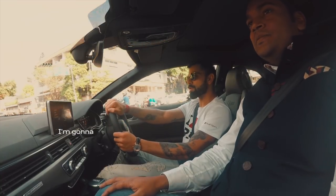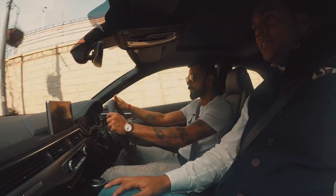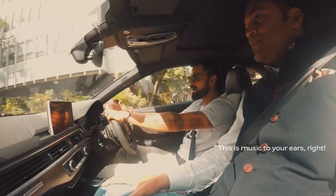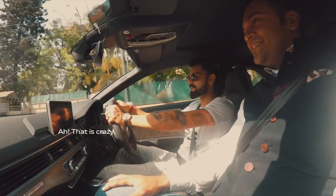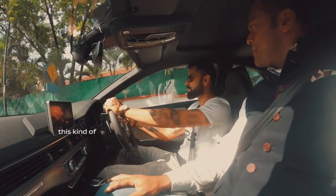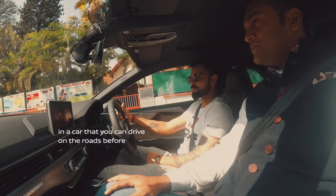I'm gonna go for this little stretch — oh my word! Oh, this is music to your ears, right? Oh, that felt sweet! That is crazy. I mean, I haven't experienced this kind of torque and pull in a car that you can drive on the roads before.